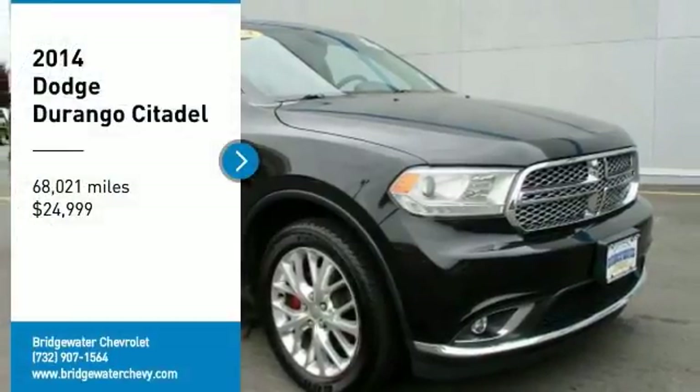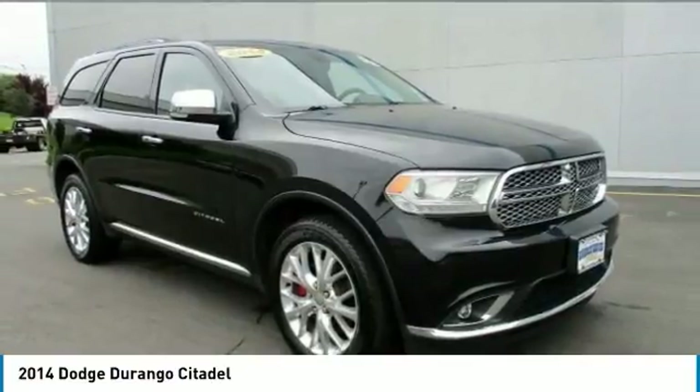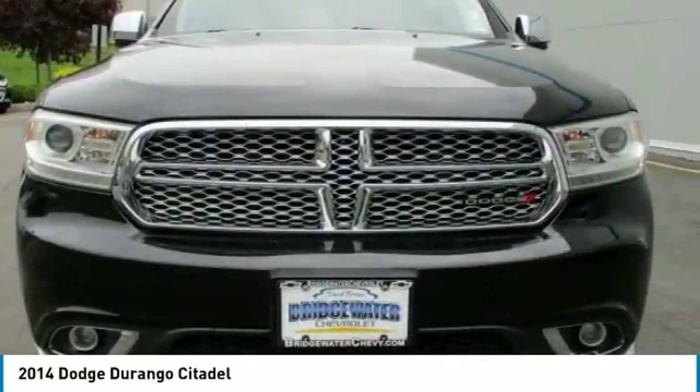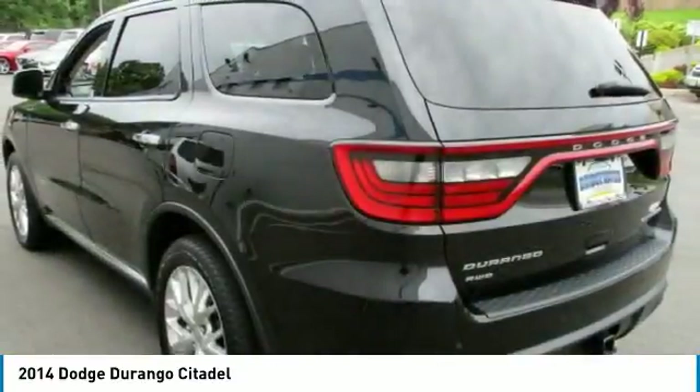Come test drive the 2014 Durango. The Durango allows you and your family to travel in style and comfort. It offers more interior room than most midsize SUVs and has an available third row of seating.